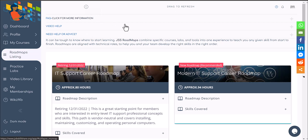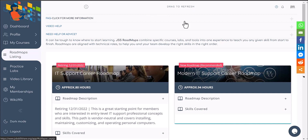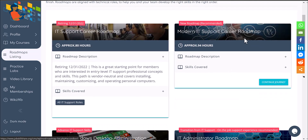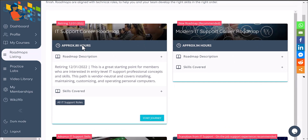The skills are going to be pretty much the same. The only difference is new features — for example, Windows 11 is going to be included in this roadmap, which is not included in our previous roadmap. The way you learn in JSS also changes with the Modern IT Support Roadmap. It's going to be a lot of videos, but it doesn't interact with you a lot and there's not much going on in terms of labs in the old roadmap. In the Modern IT Support Roadmap, we try to make sure we add a lot of new features and new trends.